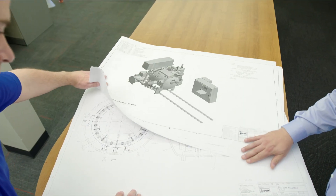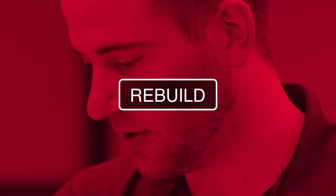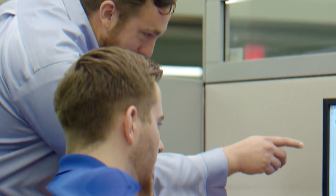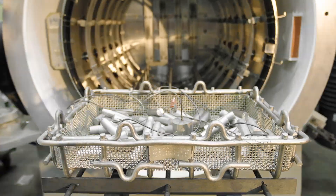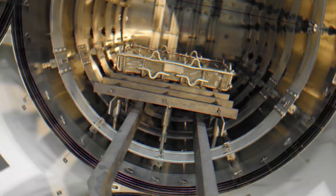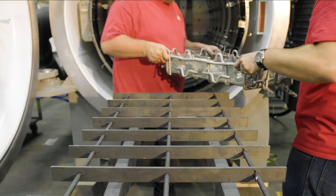Ipsen's Retrofits team has the design and manufacturing expertise to rebuild or replace aging or outdated components, including control cabinets, hot zones, pumping systems, heat exchangers, and gauges on any brand of furnace, so your equipment can perform like new.